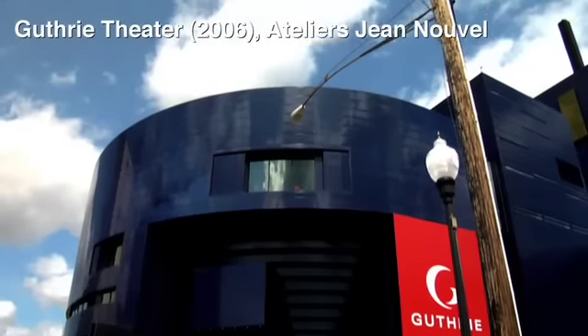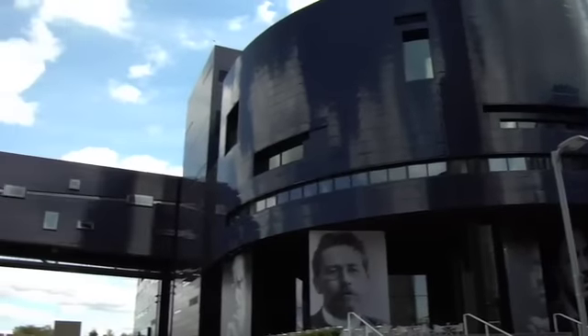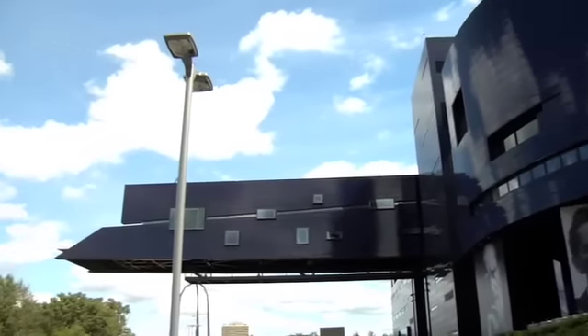Welcome to the Guthrie Theatre. This was our brand new building, just opened about a year ago. It was designed by French architect Jean Nouvel and it sits in the Minneapolis Riverfront district. I always love to start down here on level one because it gives you a great view of the underside of what we call the Endless Bridge.